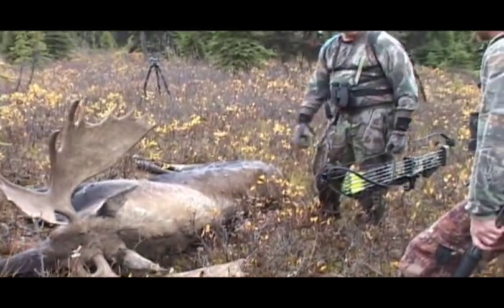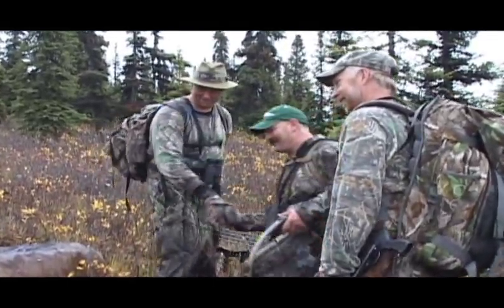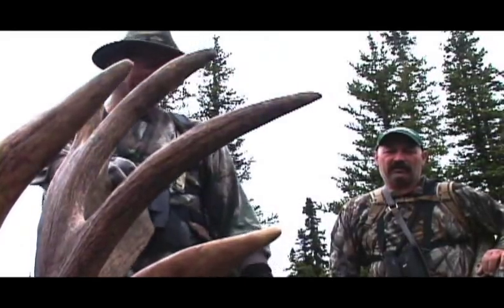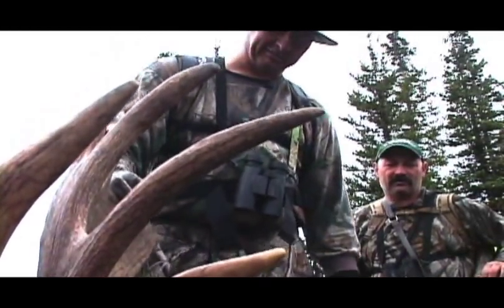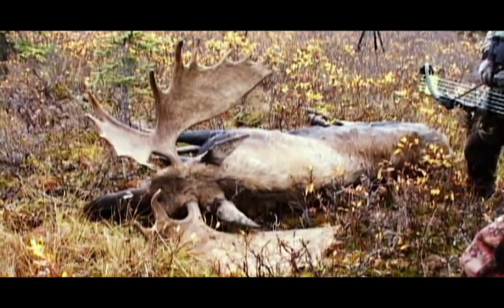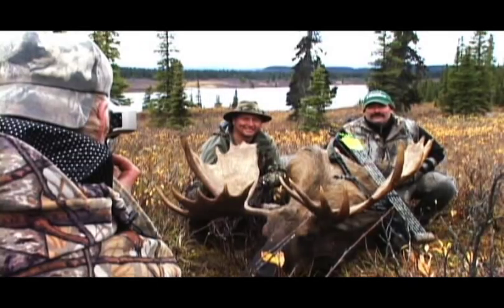Holy mackerel. Thanks a lot, man — I'm so proud of that. Thanks for being with me, Ray. I'm glad you could enjoy that. That's my first one. Look at that. I was a happy camper. Three days — I mean, that's amazing to come up here and take a moose of that caliber in three days. Wow, I was pretty elated.